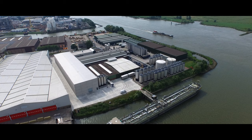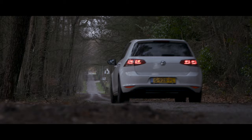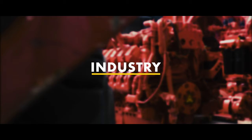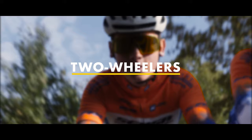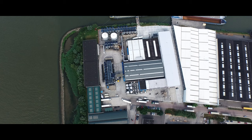Krone Oil has been a highly respected manufacturer of lubricants since 1906. Our products are applied by professionals all over the world in automotive, agriculture and earthmoving, industry, two-wheelers and marine.